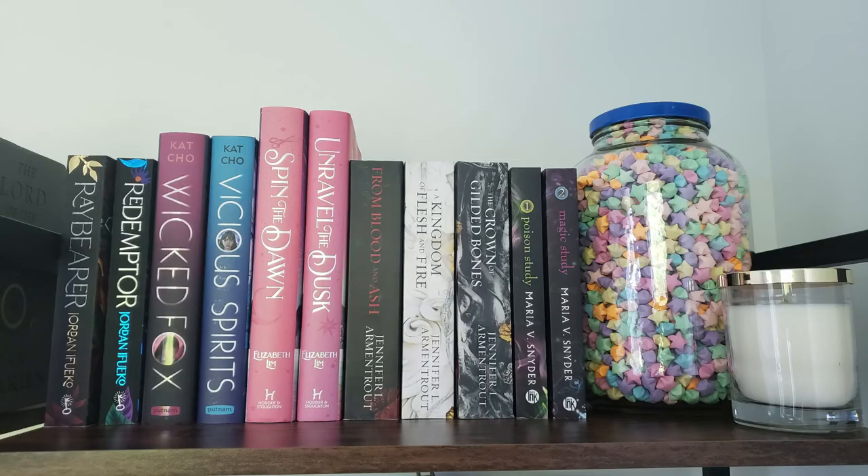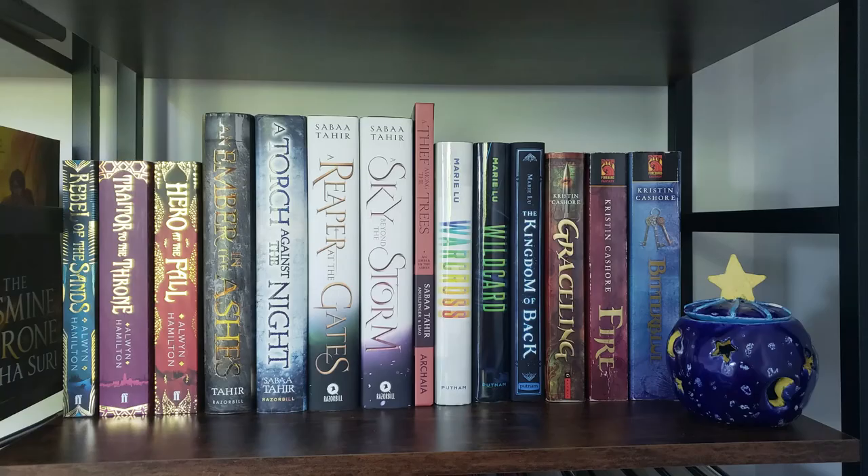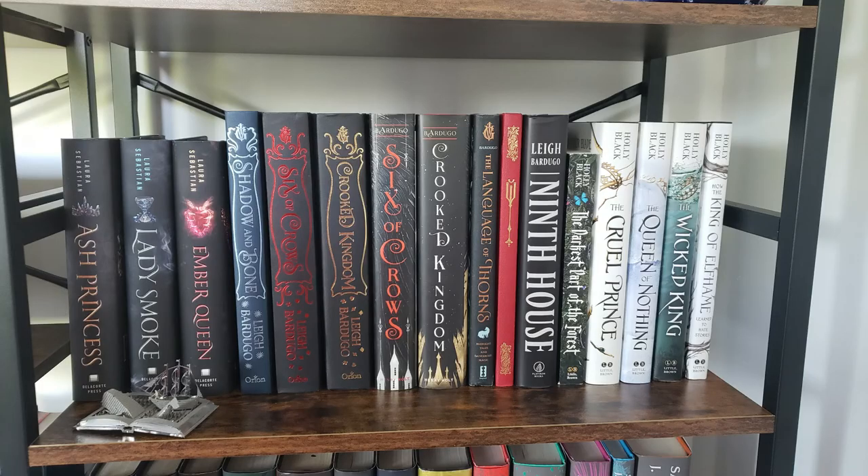Okay, we are almost there! Starting at the top of the last bookcase, I have some YA fantasy duologies, the Blood and Ash series, Magic Study, and more paper stars — and this still isn't all of them. Next up we have a shelf of completed YA fantasy series. I really enjoyed all of these when I read them but I'm not sure how much I'd like them on a reread, though I also don't want to get rid of them.